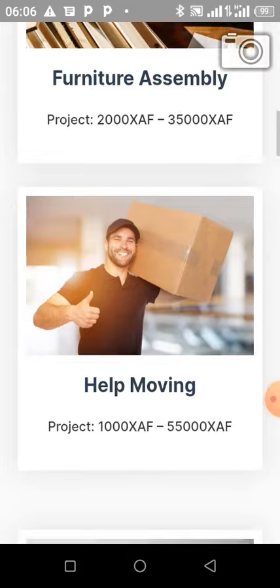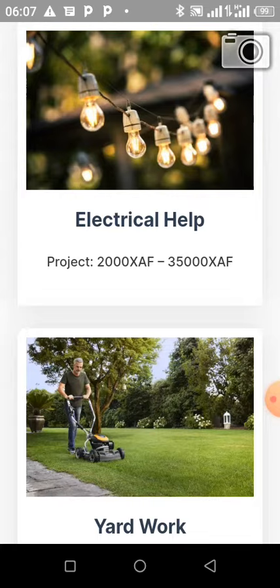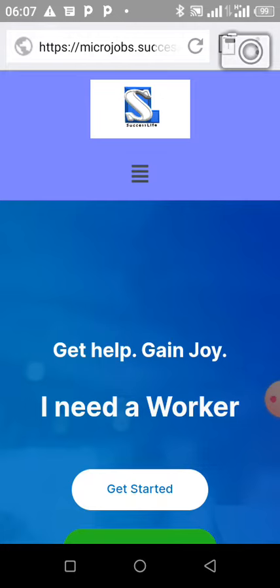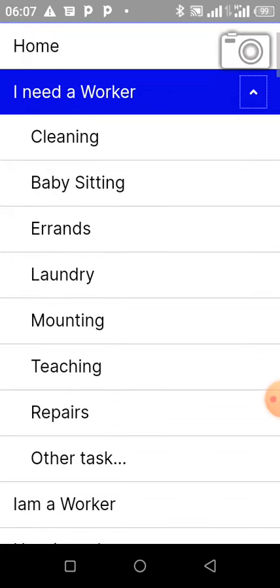Home cleaning, furniture assembly, moving, mounting TV shelves, electrical help — these are the different categories. So here you have 'Home' and you have 'I Need a Worker'. If you need a worker, somebody to come assist you, you can choose this category: cleaning, babysitting, errands, laundry, mounting, teaching, repairs — all of that. If you have tasks you want people to do for you, you can post them there.